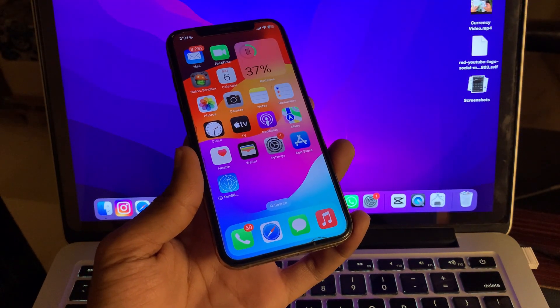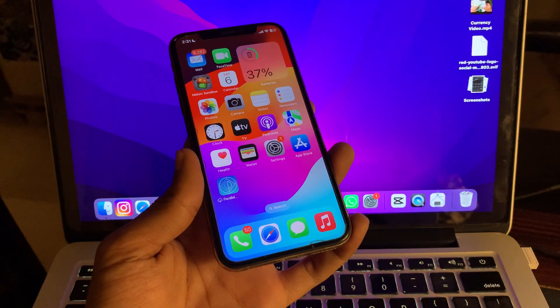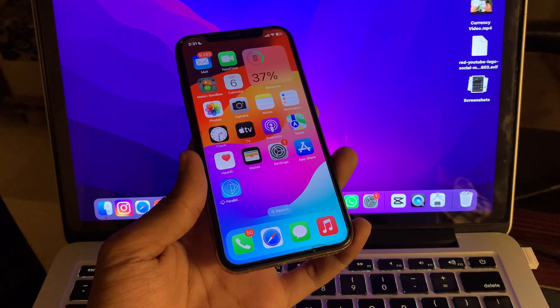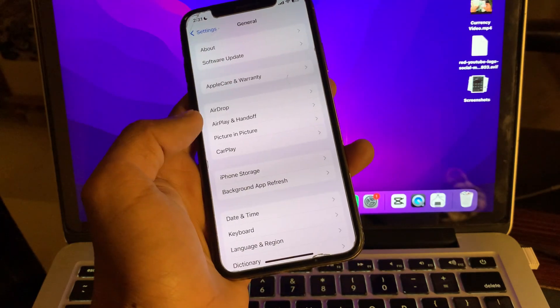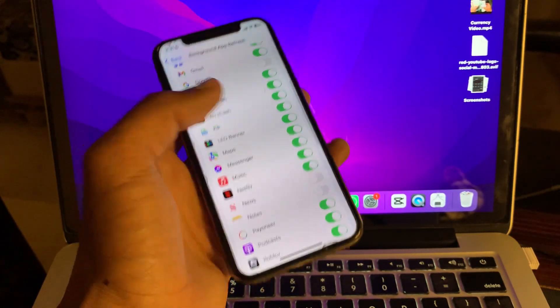The next step is to enable Background App Refresh. If Background App Refresh is disabled for an app, it might be unable to deliver notifications. Many iPhone apps rely on Background App Refresh to stay up to date and deliver timely notifications. Go to Settings, tap on General, tap on Background App Refresh, and make sure that Background App Refresh is turned on for that app.